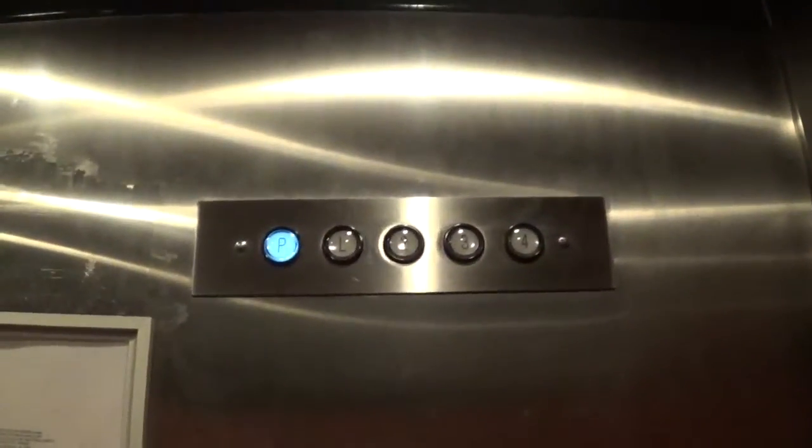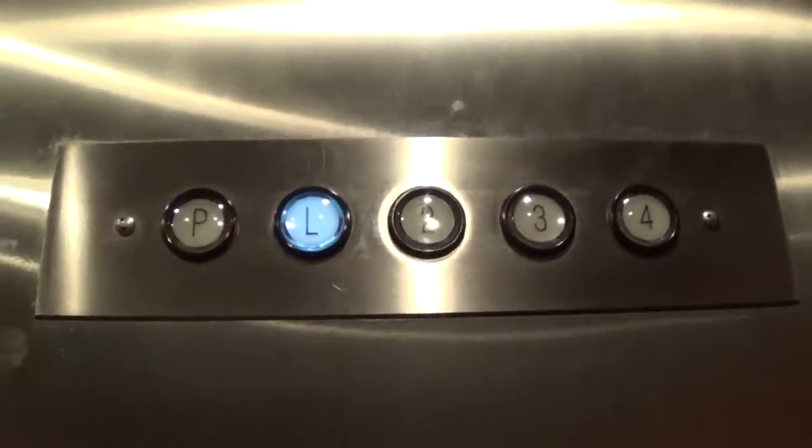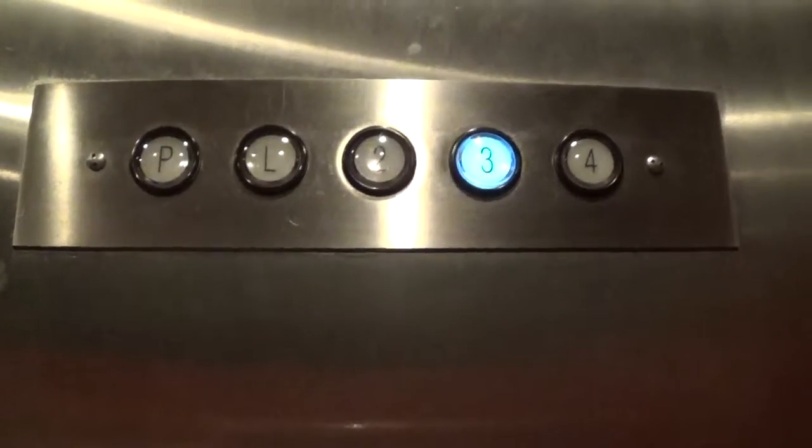Let's go to four. There is an employee on the L floor, so hopefully we don't stop. No classic leveling or anything. Nice looking wood. As you can tell, older hotel.